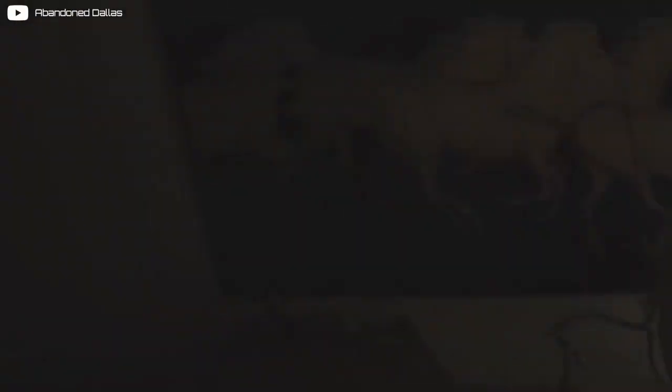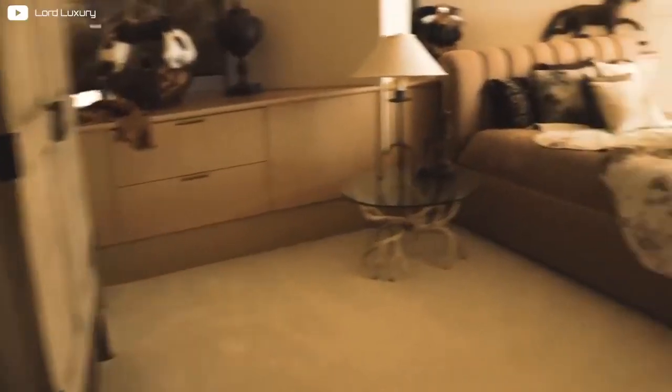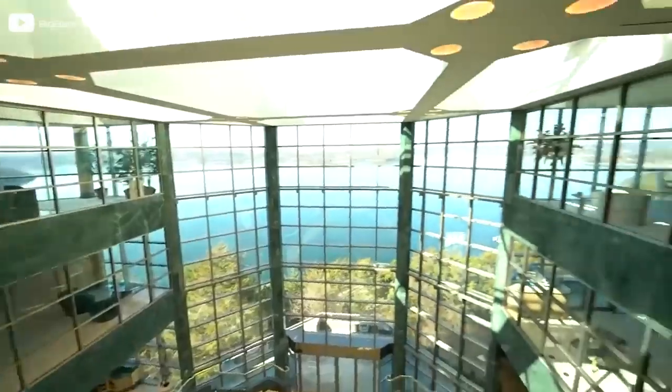The last bedroom we'll look at is the Wild West — the most themed of all the rooms. It has a vintage feel with a pale yellowish tint to everything, as well as several statues and paintings of horses. This room has a bathroom, a study space, and a king-sized bed, but disappointingly, no outhouse.